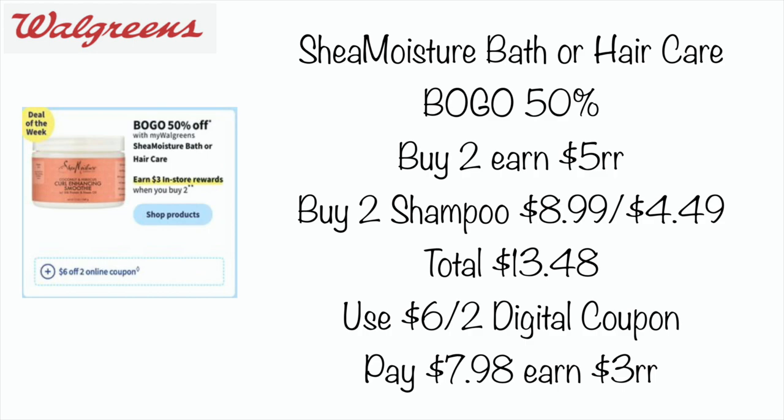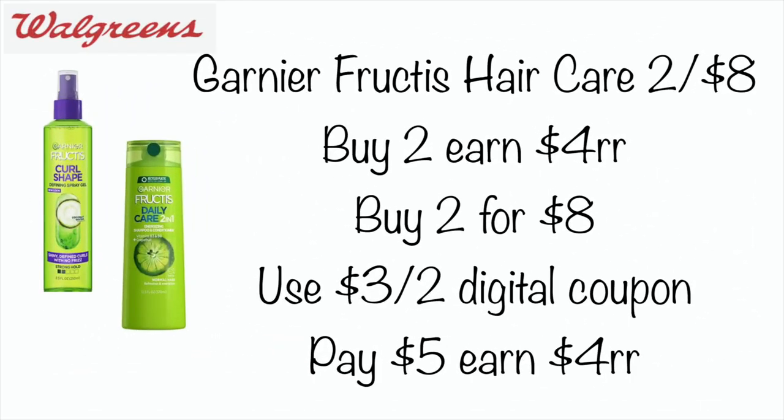There also may be some cheaper products included, so just look and see what products you need. We also have another hair care deal on the Garnier Fructis — they're going to be on sale two for $8, and when you buy two you're going to earn a $4 register reward. You could buy two for $8, use a $3 off two digital coupon, pay $5, and earn a $4 register reward. You can roll $5 in Walgreens cash and get back your register reward, or even use a store coupon — you could pick these up for only $0.50 each.